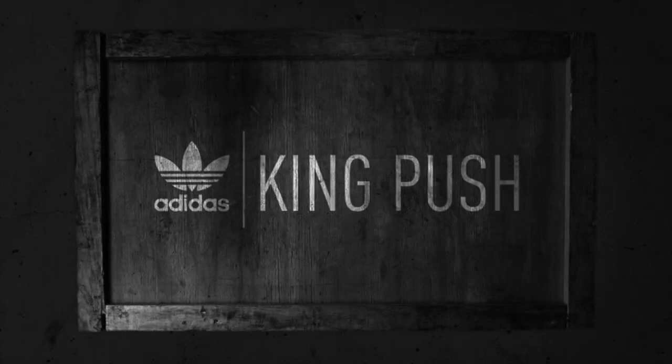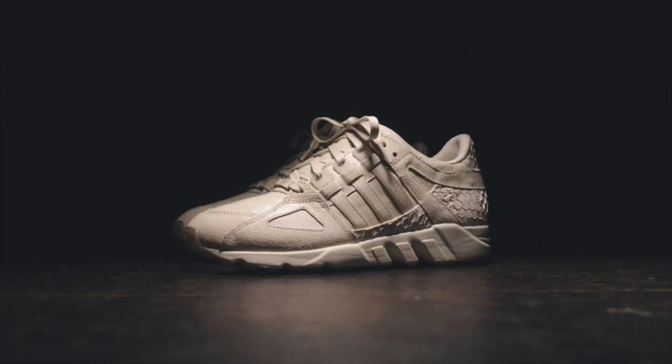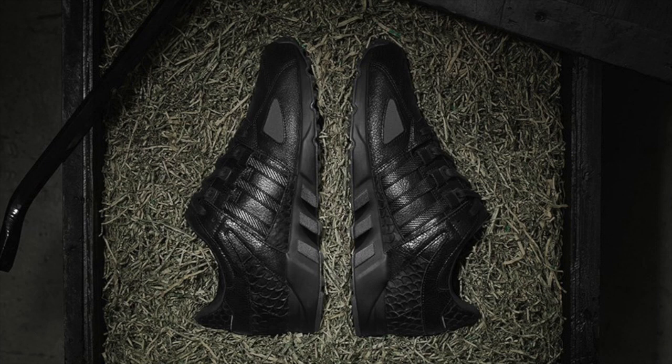After being teased last week, the next Pusha T Adidas EQT 93 was officially unveiled this week. The Black Market EQT 93 is nearly identical in materials to Pusha T's first Adidas collab from earlier this year, but now in all black. The Black Market EQT 93 is set for release on Black Friday, November 27th.